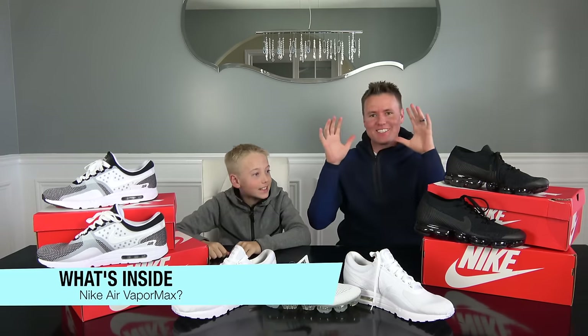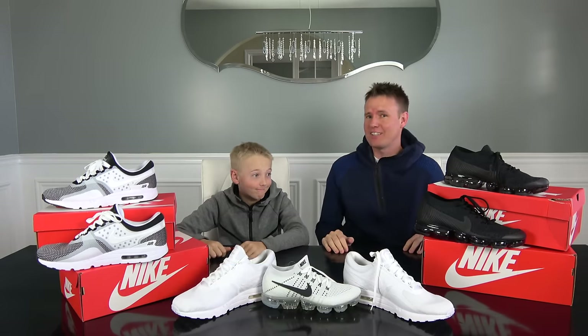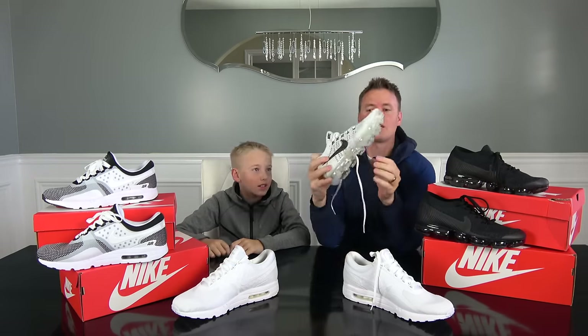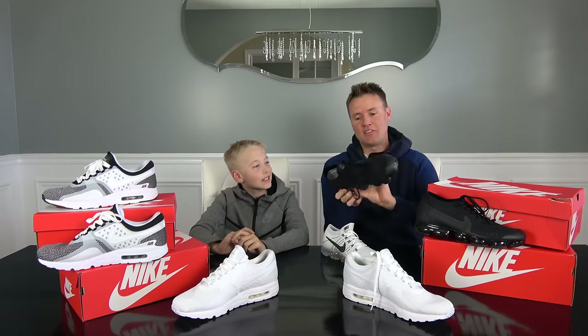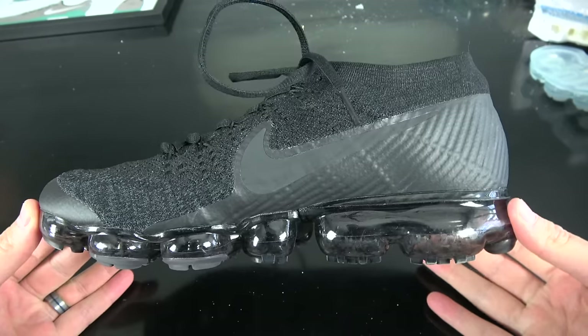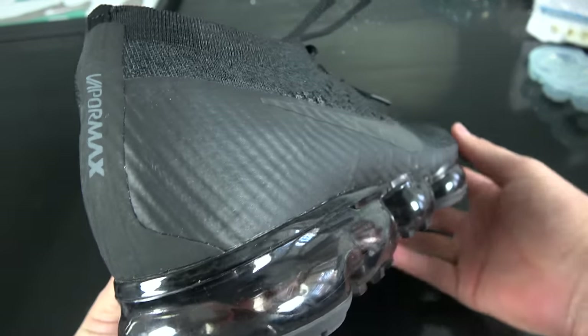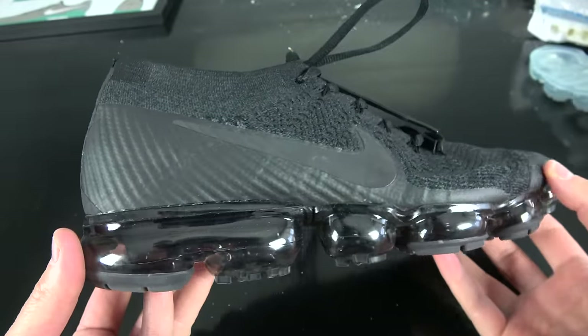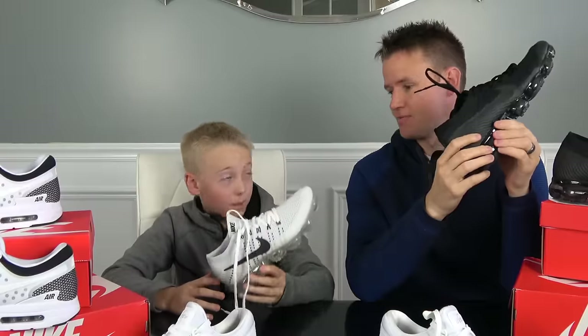Not the Nike Air Max — we've got the VaporMax. They don't come out until March 26th. They did a limited release in Paris and somebody was crazy enough to sell one of their pairs and I got it. It has the most air of any Nike Air Max, and it also took the engineers at Nike five years to make this shoe.